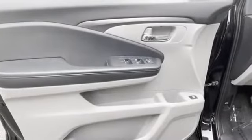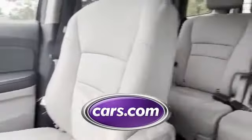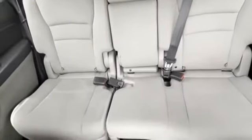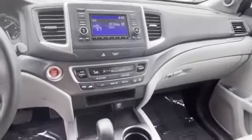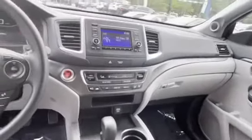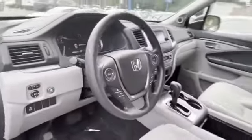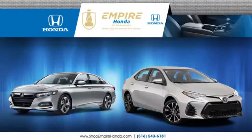Engine immobilizer, automatic headlights, auxiliary input, aluminum wheels, stability control, passenger side airbag sensor, adjustable steering wheel, and daytime running lights. This is a top-rated dealer — visit our dealership soon and start driving today.